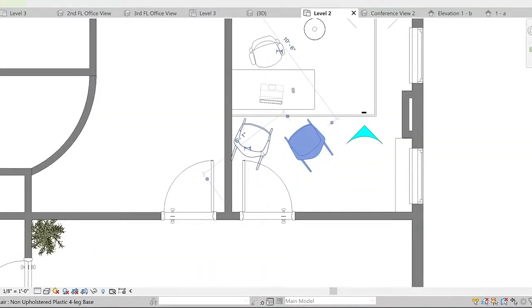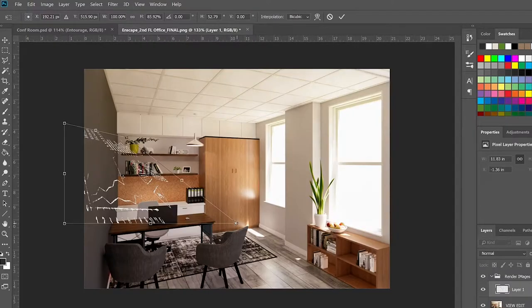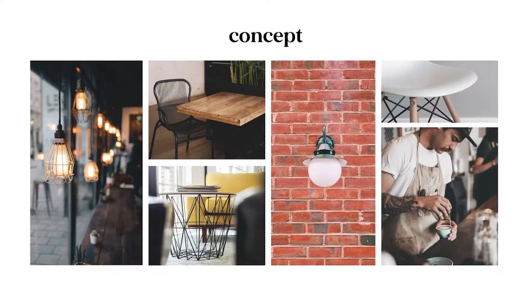In today's video, I'm going to be covering two things. The first is 3D renderings — I'll be showing you a basic overview on how I create 3D realistic renderings. And the second is the overall project concept.